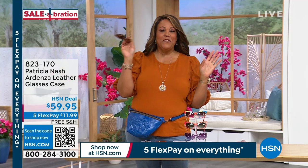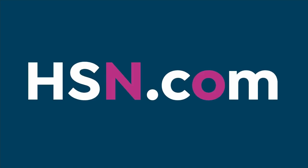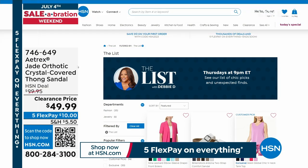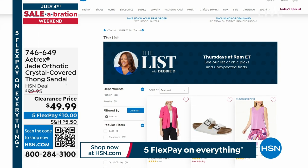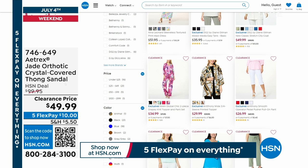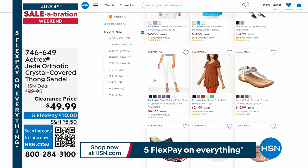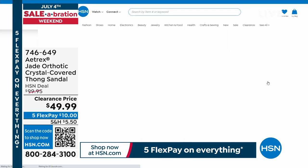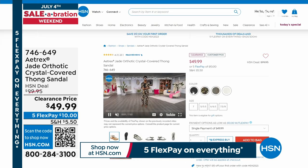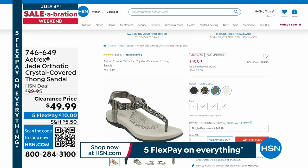Every Thursday, the host does 'the list' from 9 p.m. till about midnight — accessories like Patricia Nash bags, shoes, and clothes. We still have the Atrix Jade Orthotic Crystal-Covered Thong Sandal for $49.99 — $10 to get home. They're a true orthotic that aligns your hips to your shoulders. Great for back pain or knee pain. Orthotics are usually $70 — you're getting the whole sandal for $49.